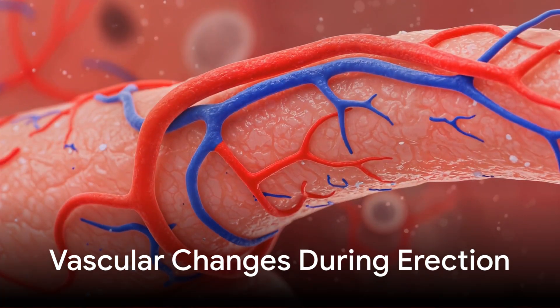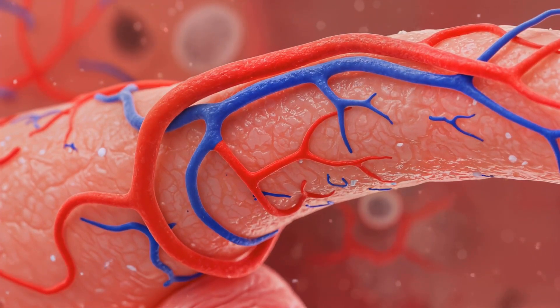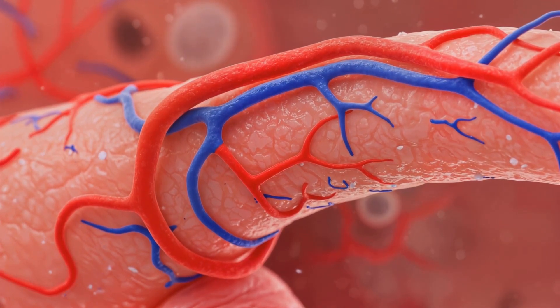During an erection, penile arteries dilate, enhancing blood flow into the corpora cavernosa. Venous drainage is restricted, maintaining the rigidity of the erection.